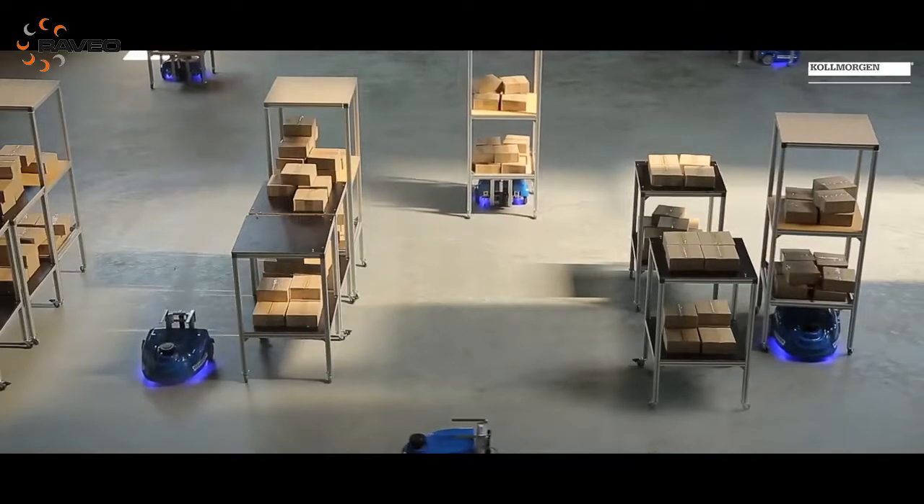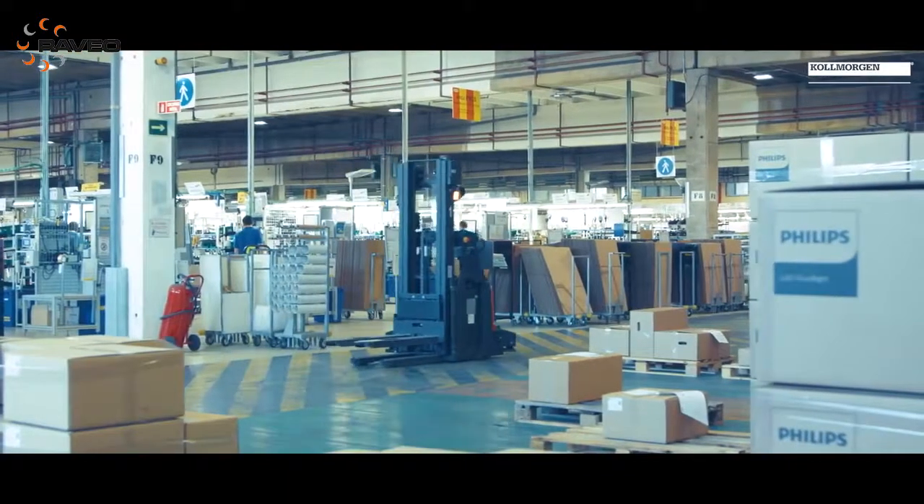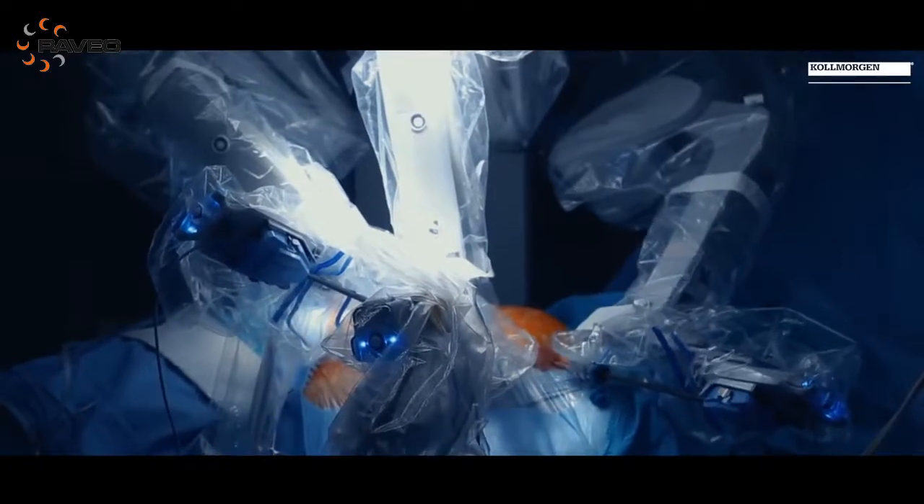Robots are doing more and more every day. They're getting stretched to adapt to different working environments, doing things like surgery and other high-risk procedures. Kilmorgan has a long history in robotics — some of the major players that many are familiar with, we enabled them to differentiate with those market-leading solutions today.